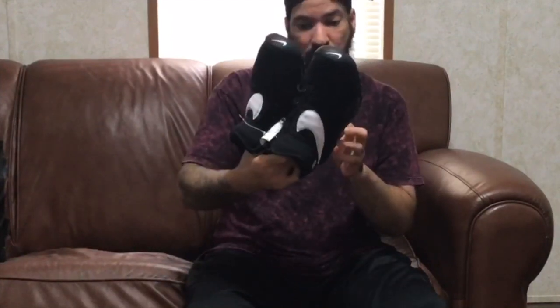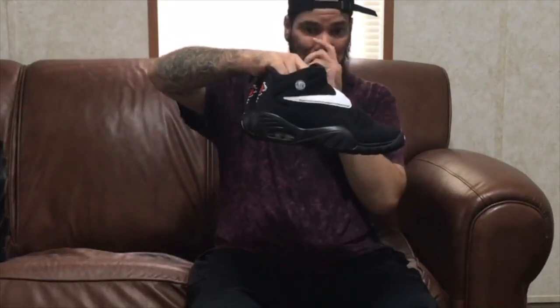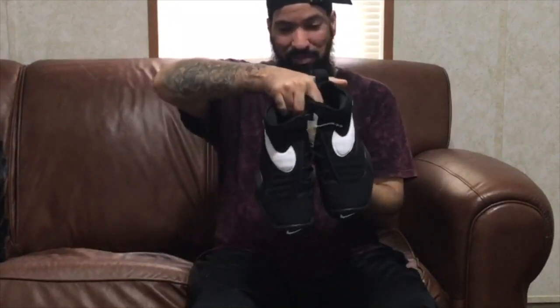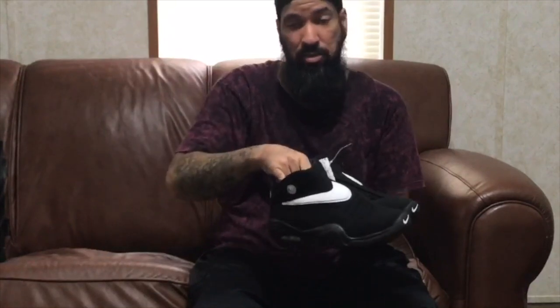The homie Terry Terry the Affiliate will be wearing these soon. He wanted me to hurry up and do a review so he could go ahead and put them on. Definitely a dope shoe.